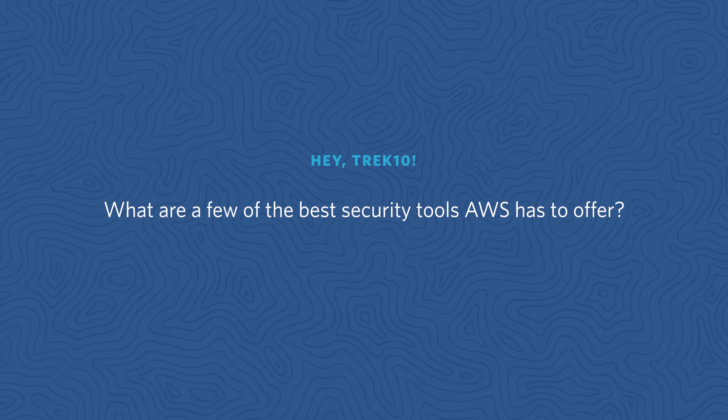Hey Trek10, what are a few of the best security tools AWS has to offer? Security should always be on everyone's mind — even off the cloud — but especially in the cloud, we need to be very cognizant of how we are securing our applications and our data. We need to make sure it's locked down tight. There are a number of tools in AWS that can help, and two specific services I really want to mention are Security Hub and GuardDuty.